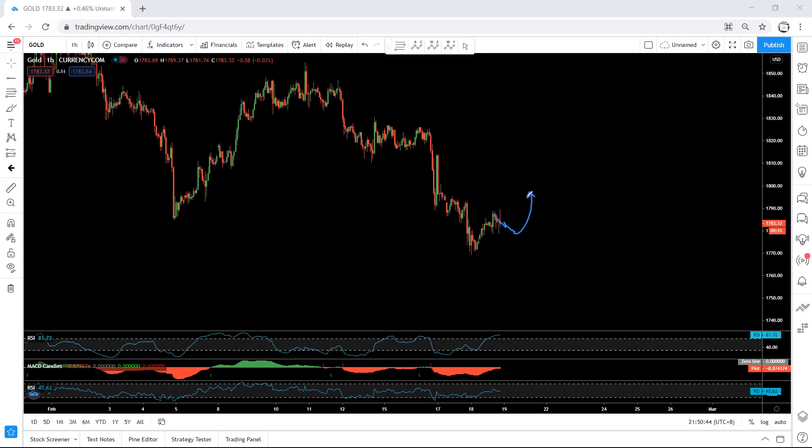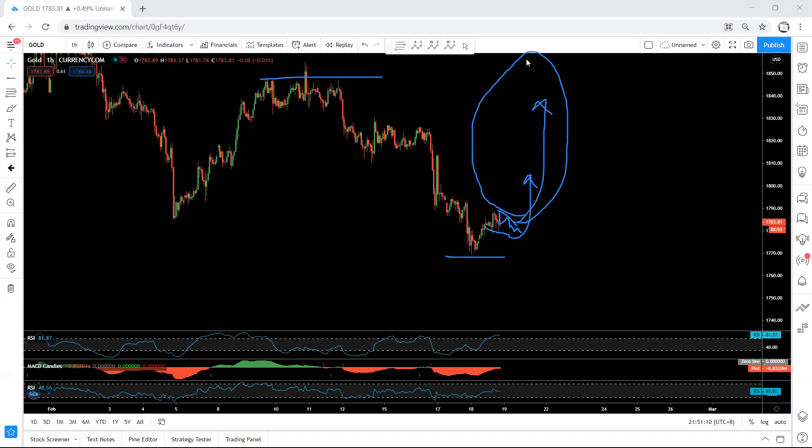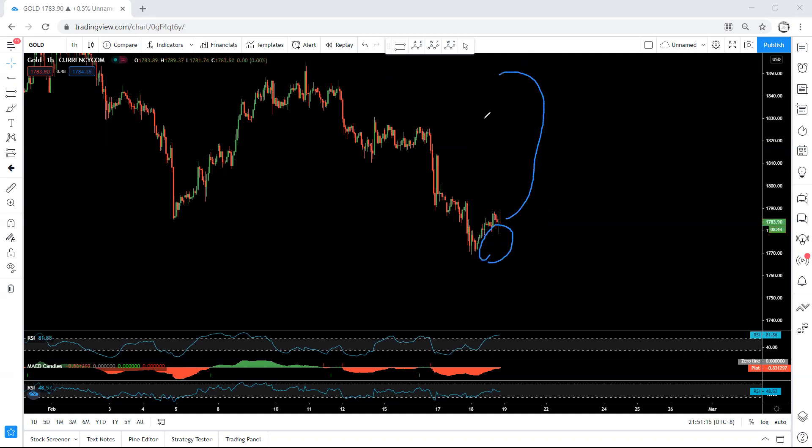If we get the buy and the next move is correcting, then we know it's a correction before one move down — we take out the trade and from there look for sell. It depends on the trader whether they want to take the buy setup or not. But if we get the buy, the stop loss will be below this level and our real target is this top. If price continues, our target will be at least this top — giving a really good trade setup in terms of risk and reward.